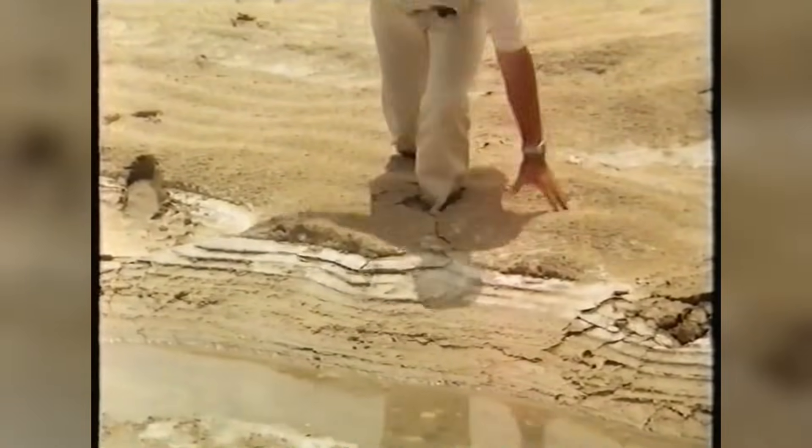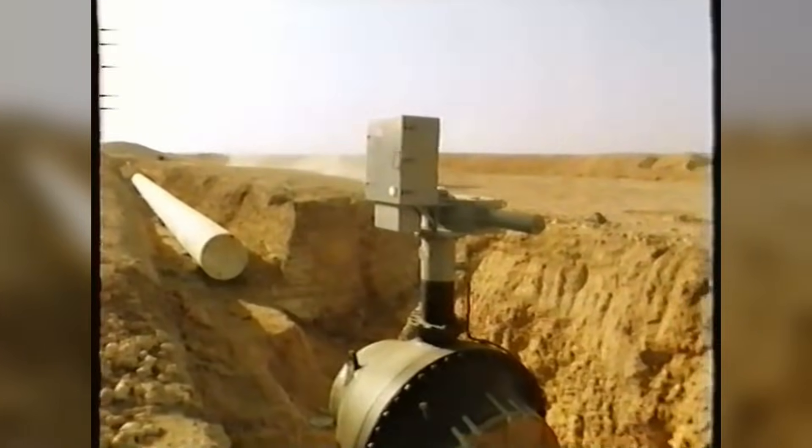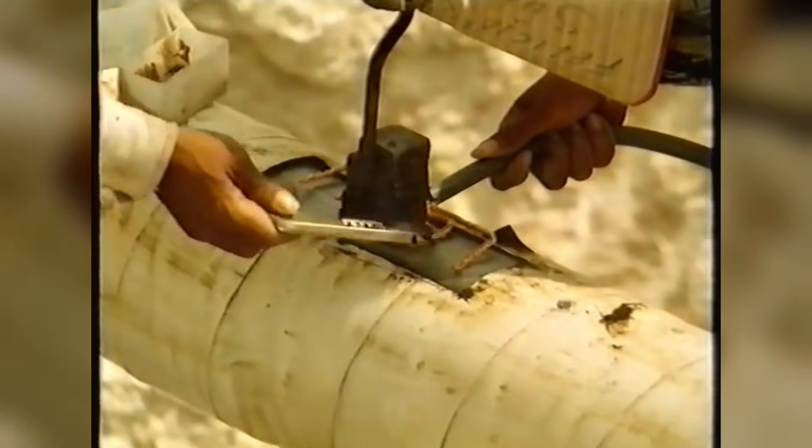Corrosion lurked everywhere too — the salty source water inside, the abrasive desert air outside, and even underground gases that gnawed at the coatings. Modern fixes like tough epoxy layers and electrical safeguards came later. Early lines were trial by fire, but they held.